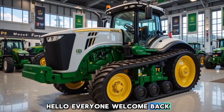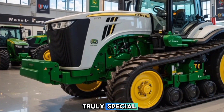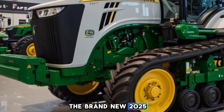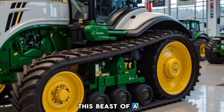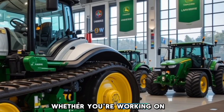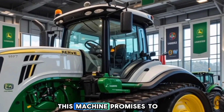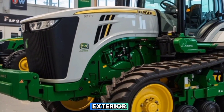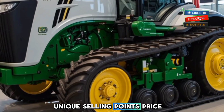Hello everyone, welcome back to the channel ABS Auto. Today we have something truly special for all the farmers and agricultural enthusiasts out there: the brand new 2025 John Deere 9RX 490. This beast of a tractor is built for power, efficiency, and durability. Whether you're working on large-scale farming or heavy-duty field operations, this machine promises to deliver top-tier performance. Stick with us as we break down its exterior, interior, performance, safety features, unique selling points, price, and conclusion.